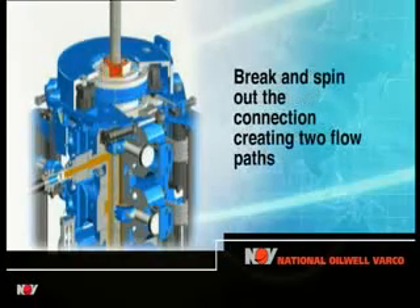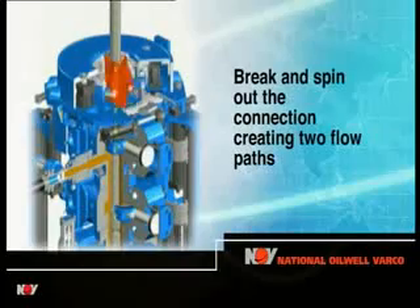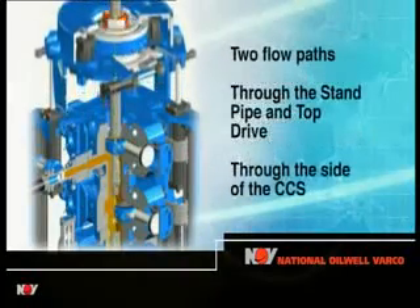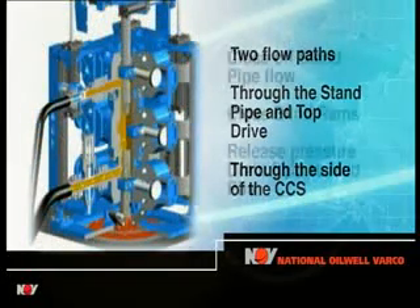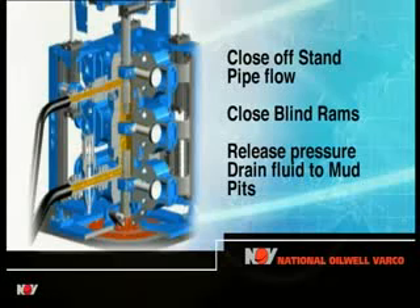With the connection separated, there are two flow paths for the circulating drilling fluid into the open tall joint box: one via the standpipe and top drive, the other through the side from the diverter manifold. The flow from the top drive is shut off and the blind rams closed, isolating the lower half of the pressure chamber.